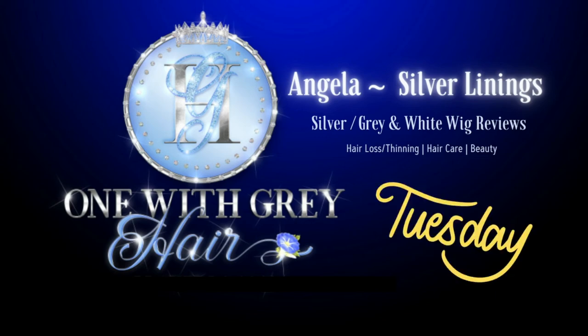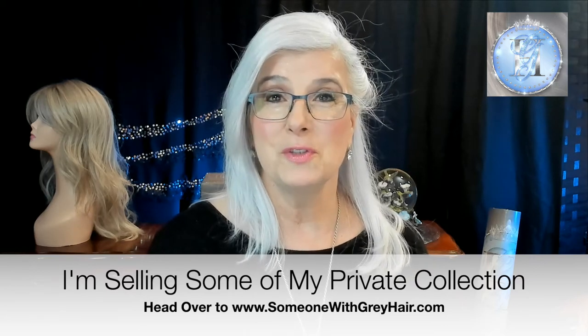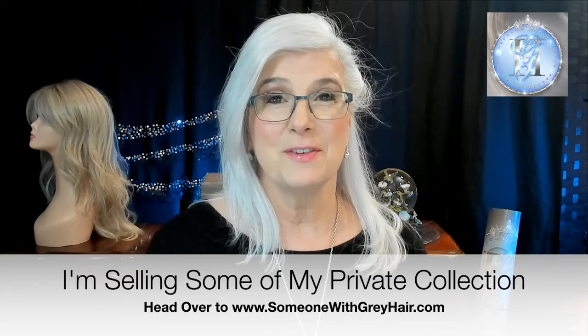Welcome to another edition of Tuesday Gray Wig Find of the Week. Today's wig find is going to be a lot different than what you're used to seeing. We're going to talk about that right here, right now on Silver Linings.